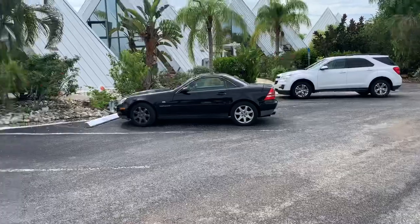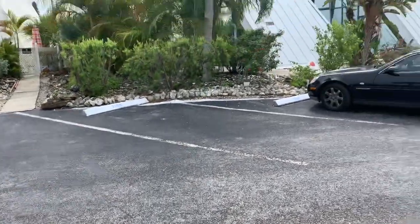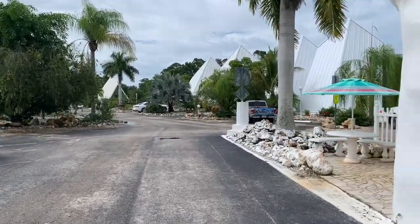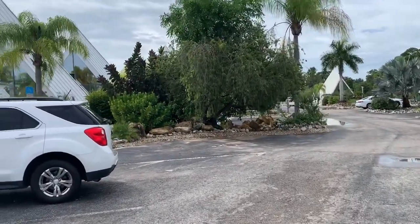Kiani wants to show you guys her collectible shells. I think they have about 24 of these pyramids on the property. Right now it's not really busy but it's really nice and relaxing.